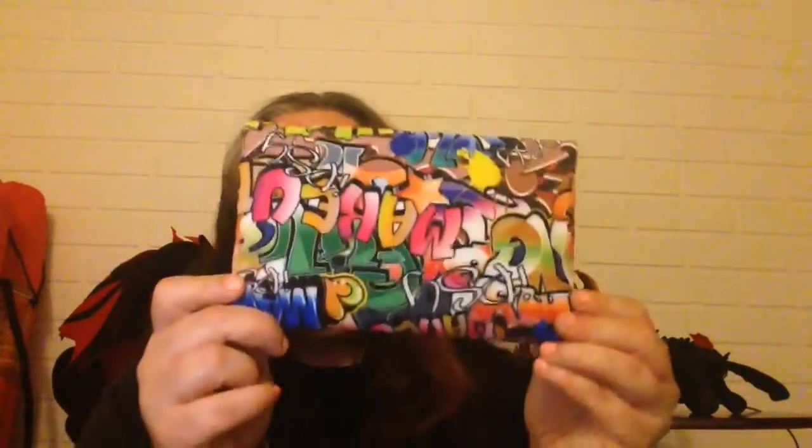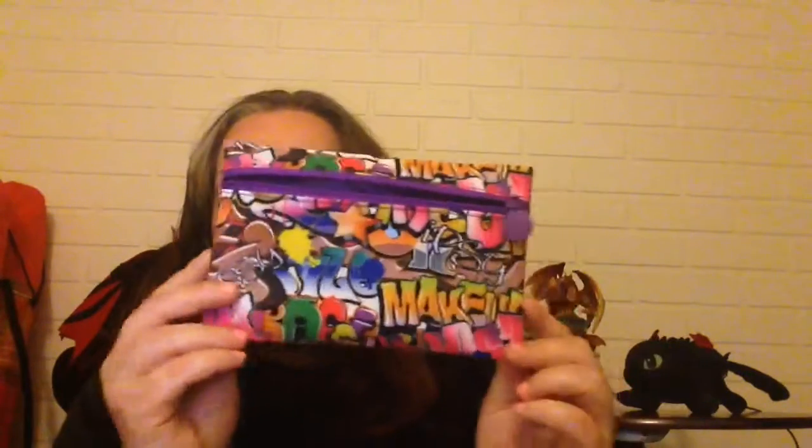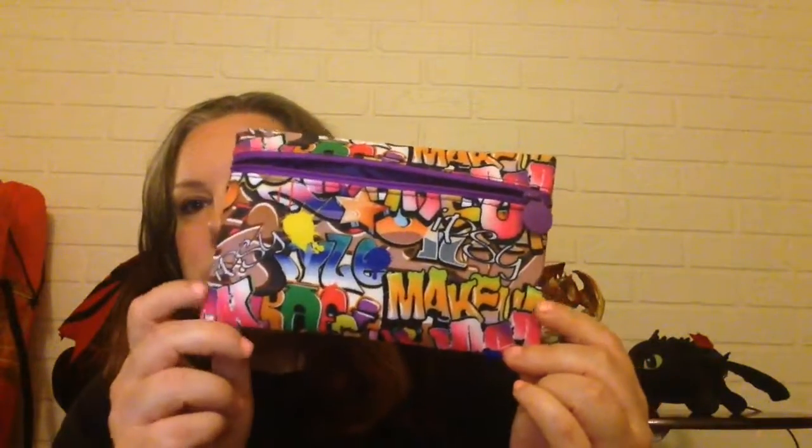Welcome, Dragon Rebel here. I promised I would do my Ipsy bag unboxing video, just sharing what I got. First of all, let's start with the bag — I love the design of this bag. The last one I really liked was the galaxy print, but I really love the colorful and edgy design of this one.